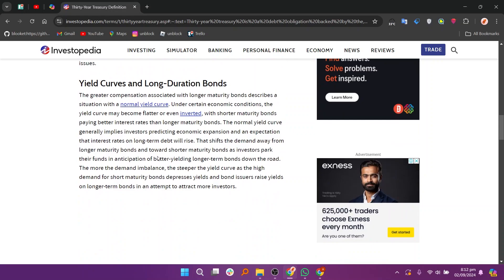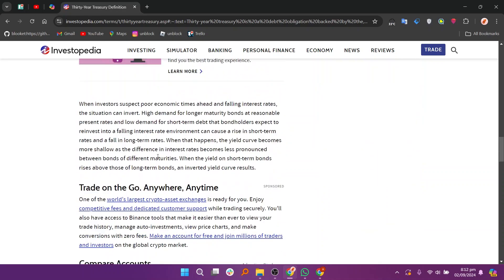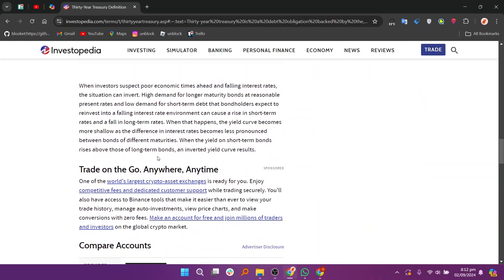U.S. treasury securities with longer-term maturities can be purchased as U.S. savings bonds or treasury bonds. Treasury bonds are long-term debt securities issued with a maturity of 20 years or 30 years from the issue date. These marketable securities pay interest semi-annually until they mature, and at maturity the investor is paid the face value of the bond. The 30-year treasury will generally pay a higher interest rate than shorter treasuries to compensate for the additional risks inherent in the longer maturity.